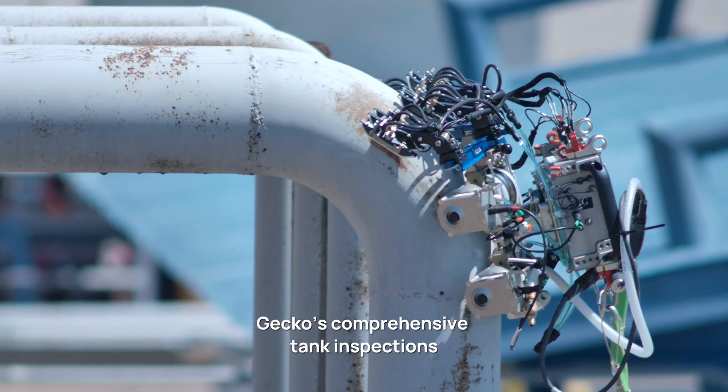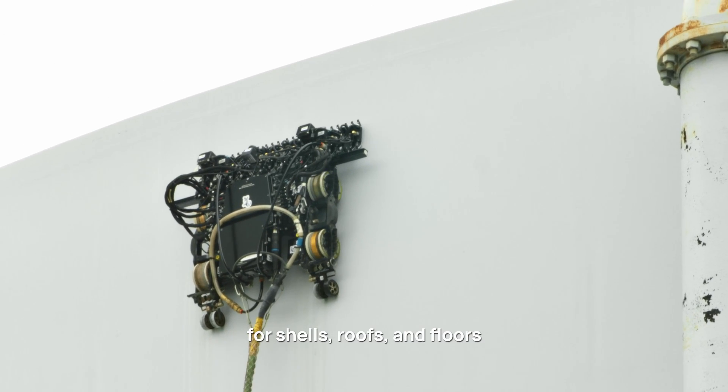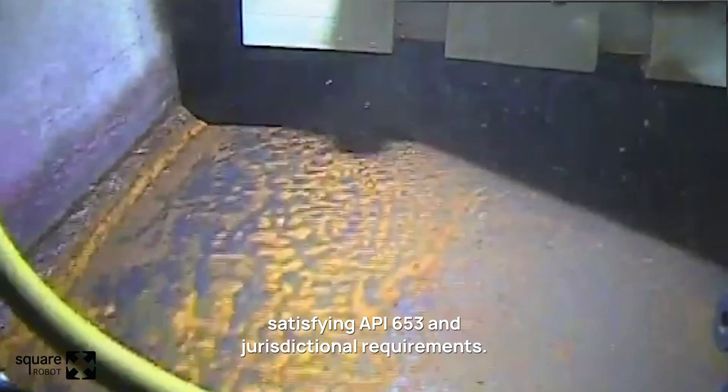GECCO's comprehensive tank inspections include ultrasonic testing, data collection and analysis for shells, roofs, and floors, satisfying API 653 and jurisdictional requirements.